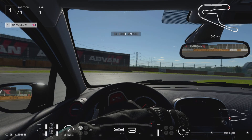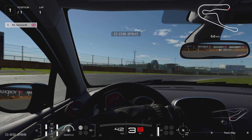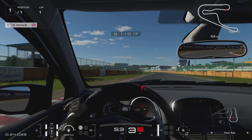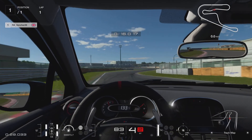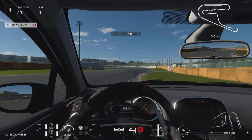As we come up to the apex look to get on the power, not fully, progressively coming out of the corner, full power now, swing the wheel round, get the wheels straight, catch the kerb on the left, coming up to the second braking zone, looking to brake on the right hand side where the gap in the green fencing is.